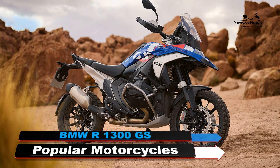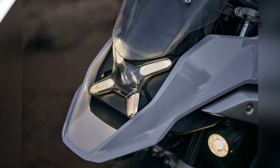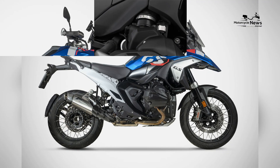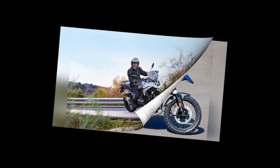BMW Motorrad has unveiled the 2024 R1300GS, setting a new benchmark in the adventure motorcycle segment. With its cutting-edge technology, powerful engine, and versatile design, the R1300GS is engineered to excel in every riding scenario, from rugged off-road trails to smooth highway journeys.